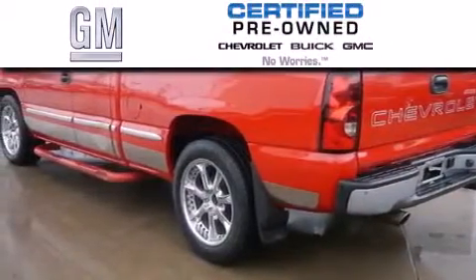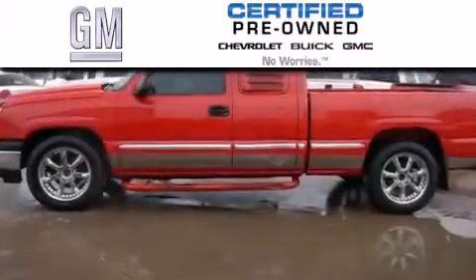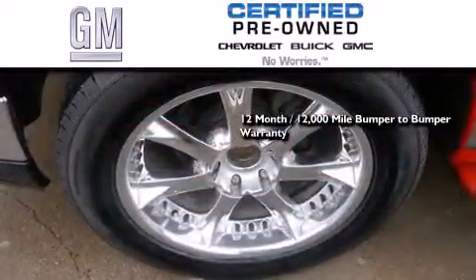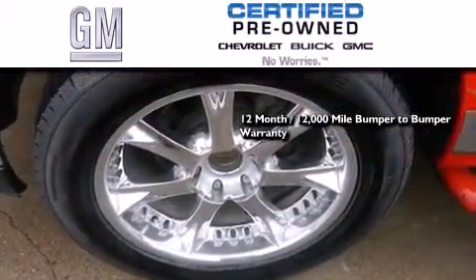A GM certified used vehicle can deliver more satisfaction and certainty than an ordinary used vehicle. GM certified means you get a 12-month, 12,000 mile bumper-to-bumper warranty.